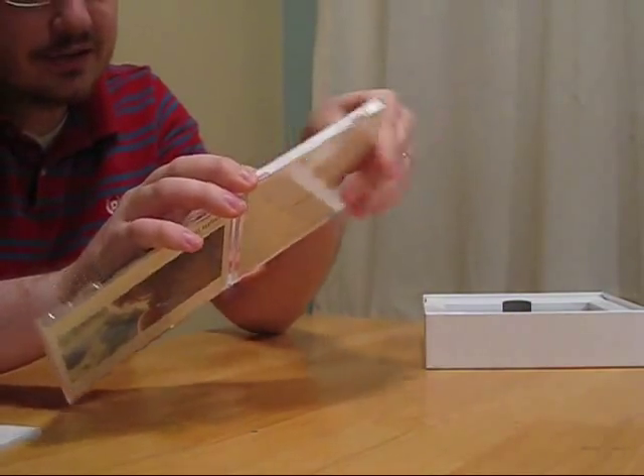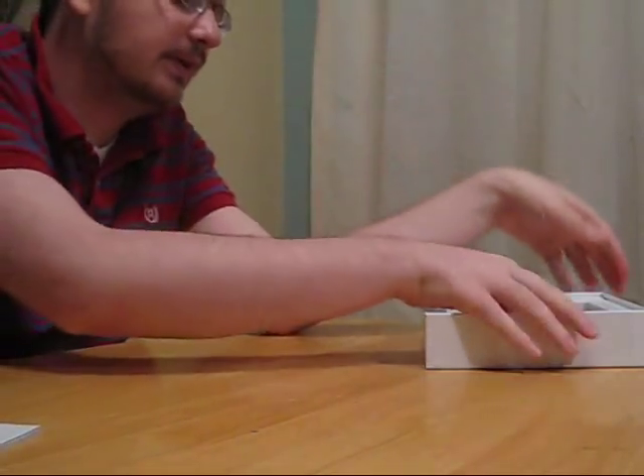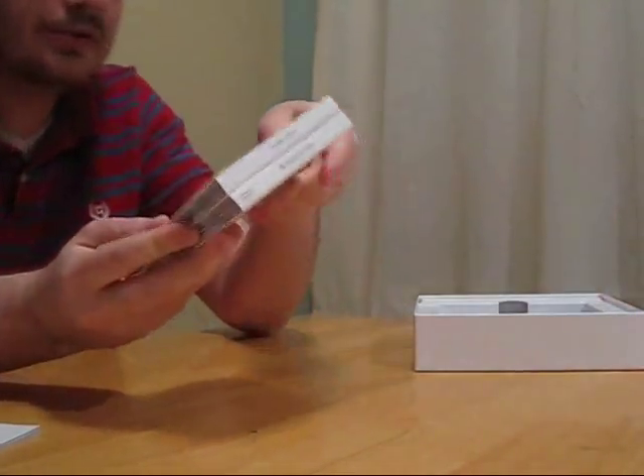So again, unless you speak Japanese, you're not missing out on a whole lot. You're missing out on a larger box with a larger art book. Otherwise, it's almost entirely the same.